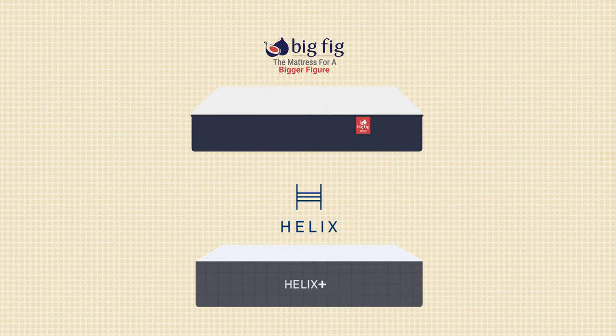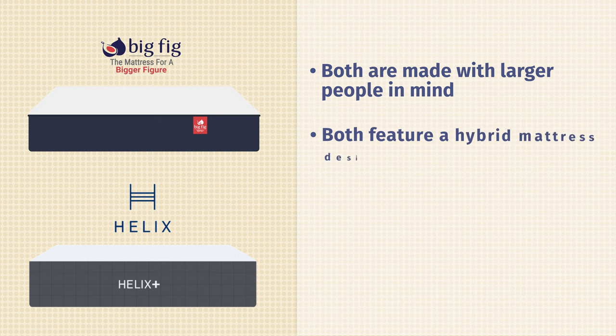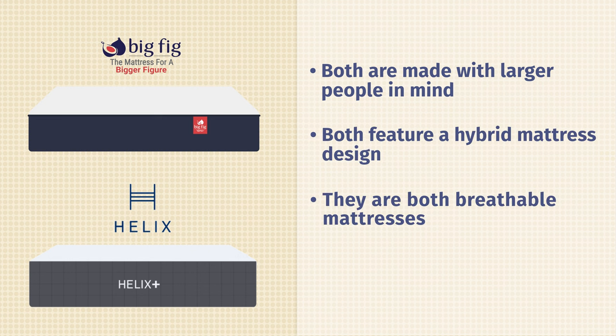Let's start off by talking about the similarities between these two mattresses. First off, they're both made specifically with larger people in mind. They both feature a hybrid mattress design. They are both breathable mattresses, and last but not least, they're close in price.